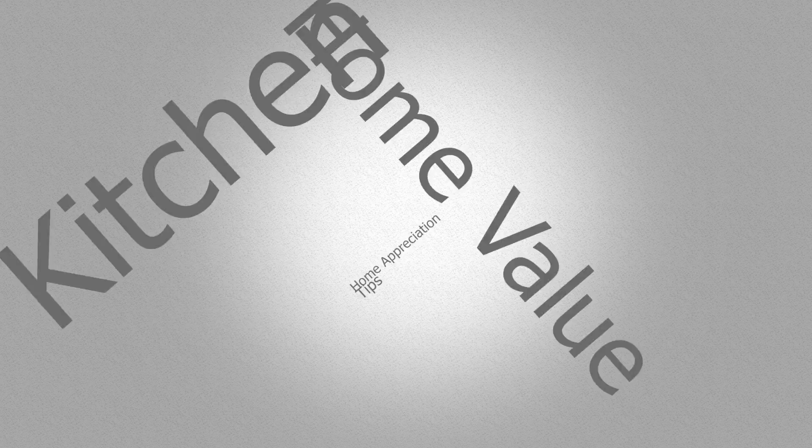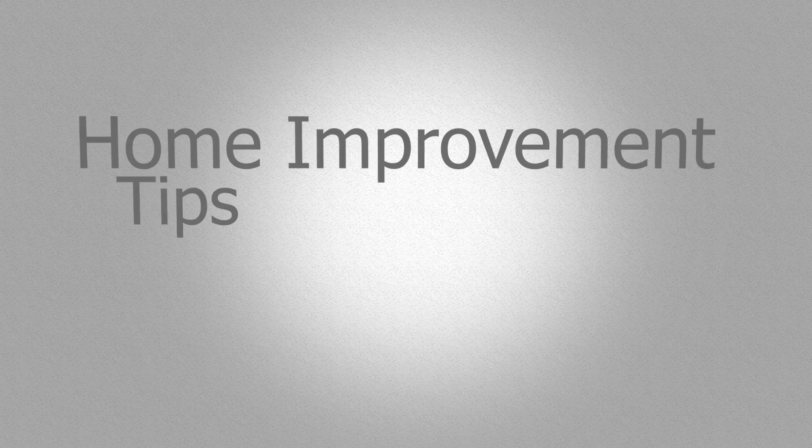Hey guys, Pete Metz here with another mortgage safety tip. Today's tip we're talking about how to increase the value of your home. There are a few things you can do to your home that will help you increase the value.